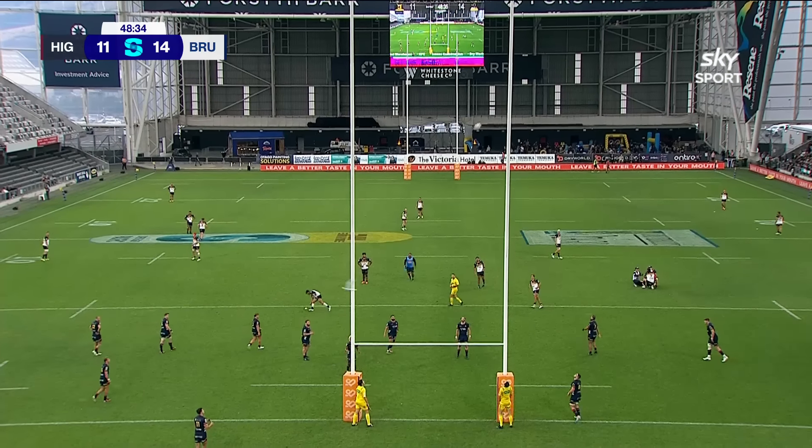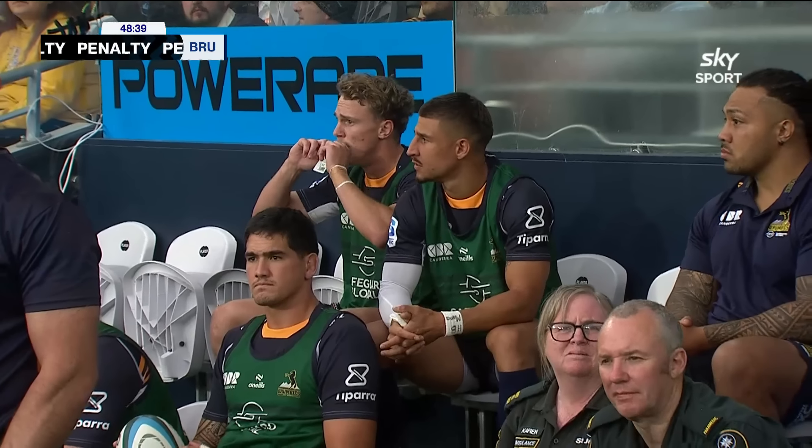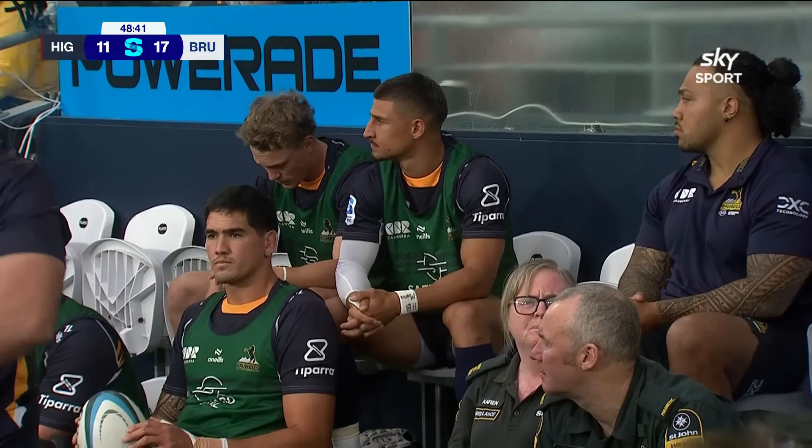Lola Sio to add to the lead, and he does just that. So it's been a very good start to the second half for the Brumbies — behind at half time, they now lead by 17 to 11.